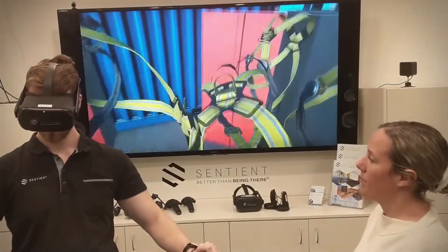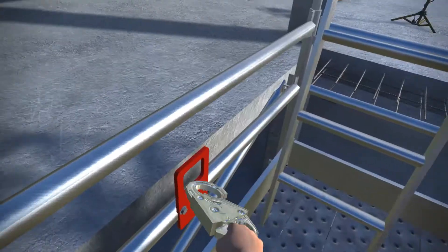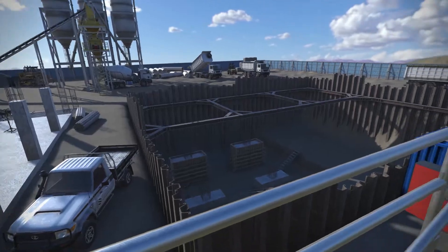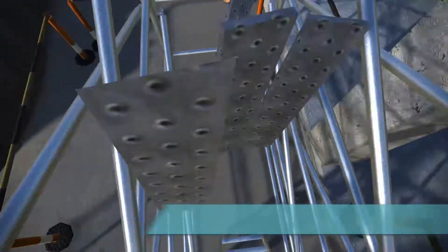Users can repeat the module as many times as required in order to improve specific knowledge areas. Failing in the confined safety of VR provides a memorable learning experience that can be used as a reminder, with the aim to prevent serious consequences in real life.